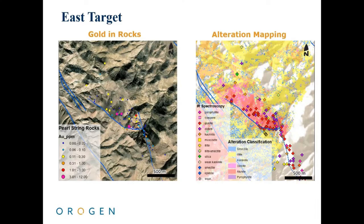In the eastern target, surface rock chip sampling, shown here, has identified a gold-bearing, fine-grained ash-tuff horizon in multiple exposures over a strike length of 800 meters. The classified hyperspectral image on the right defines a prospective 0.6 by 2 kilometer quartz-alunite alteration cell that hosts the gold mineralization.